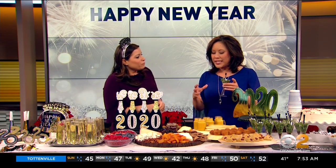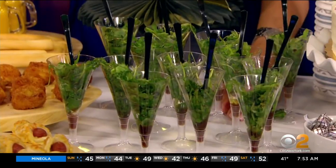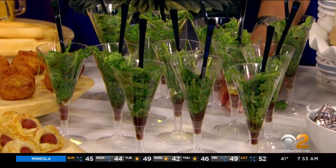Everything is small — one bite. Because a lot of times, especially with New Year's Eve, you're not having a big sit-down dinner. Everyone's kind of walking around. You've also probably been entertaining for a full week at this point, so you kind of want it to be a nice cocktail hour type of event rather than something formal.